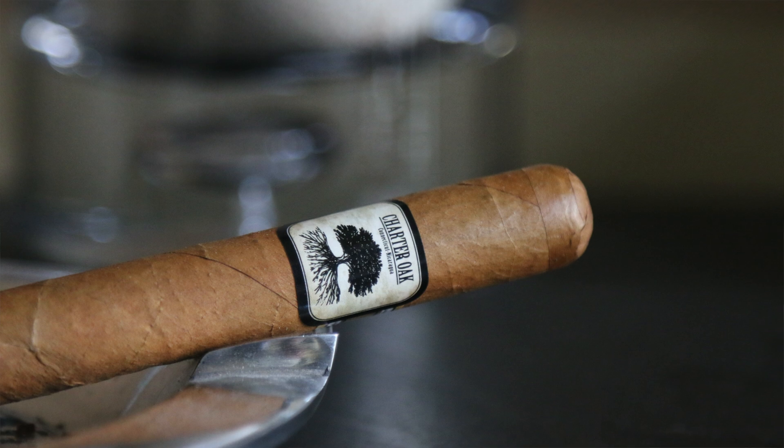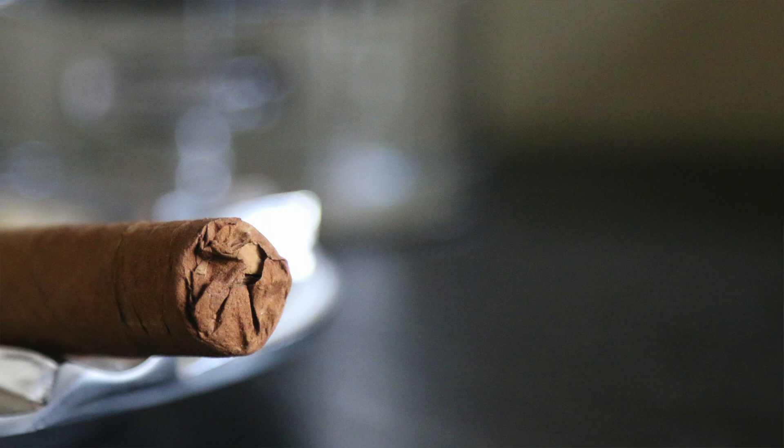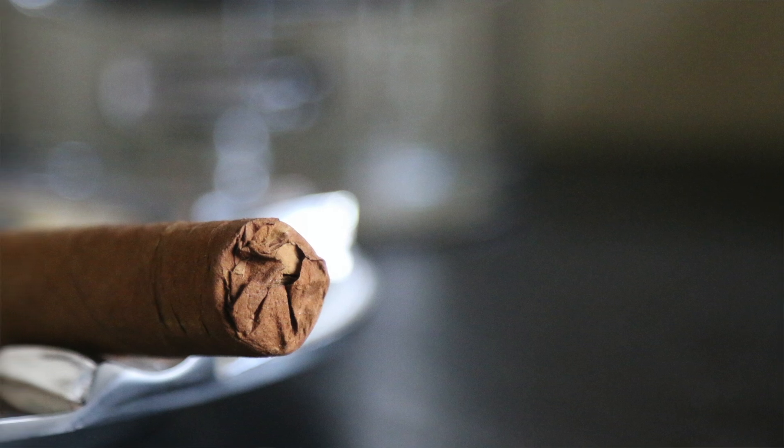As I mentioned, it's a wallet-friendly price point. The Charter Oak features a nice flavorful Connecticut shade wrapper, Sumatra binder, and Nicaraguan filler. You get the creamy subtle chocolate, a little bit of an oakiness to it, and light vanilla — making it a perfect accompaniment to that morning cup of coffee.